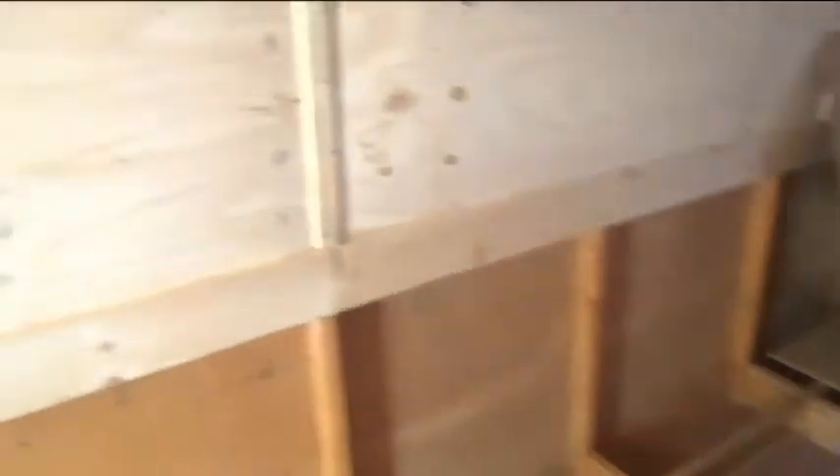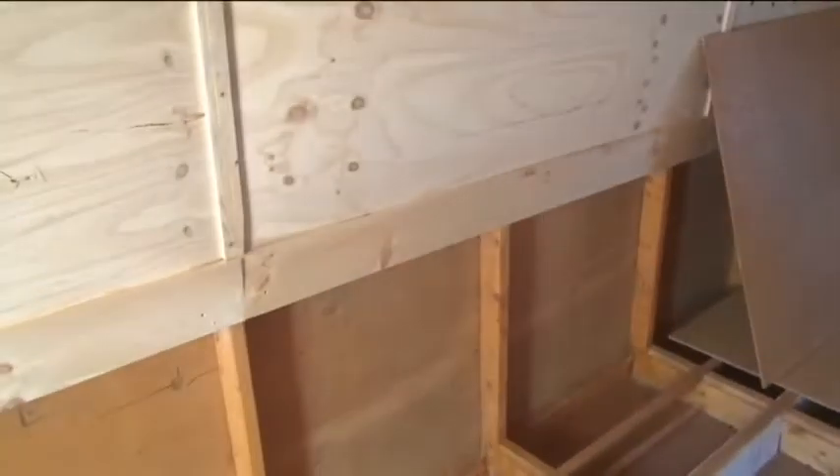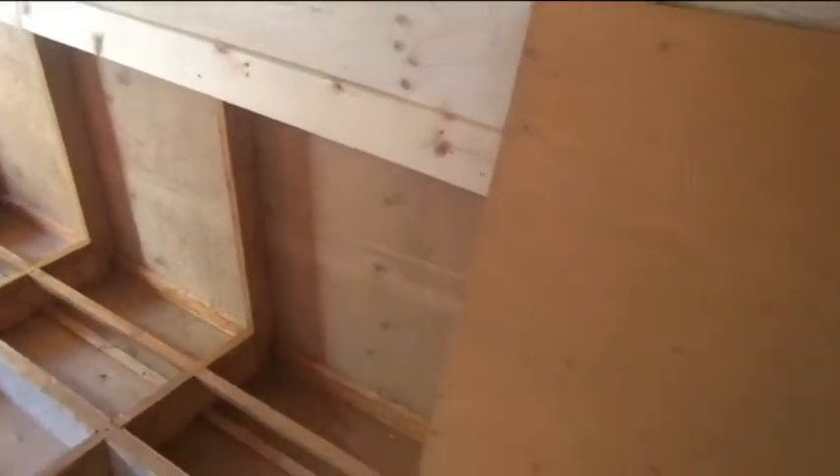Our tiny houseboat layout plan: this area here, approximately 11 feet in length, will be the galley, heating area, and sitting area. Then the head will be about here in this area, and the sleeping area — about eight feet in length — will take up this section here.